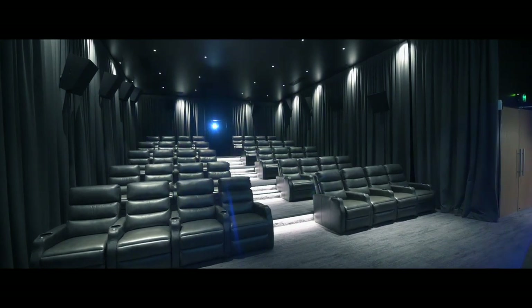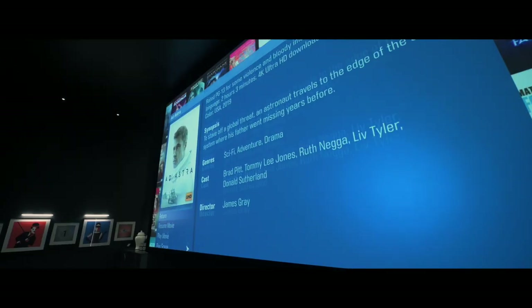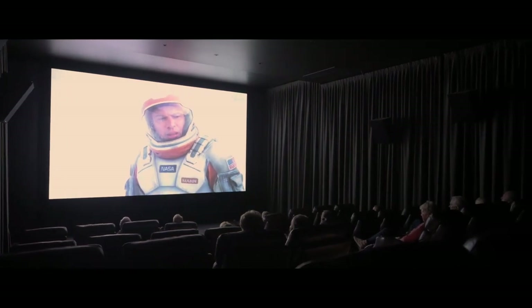This particular cinema room is designed for a large audience. We have 40 seats, a 15-speaker surround sound system, and an extremely large screen — it's six meters wide, 270 inches — paired with a 4K projector.